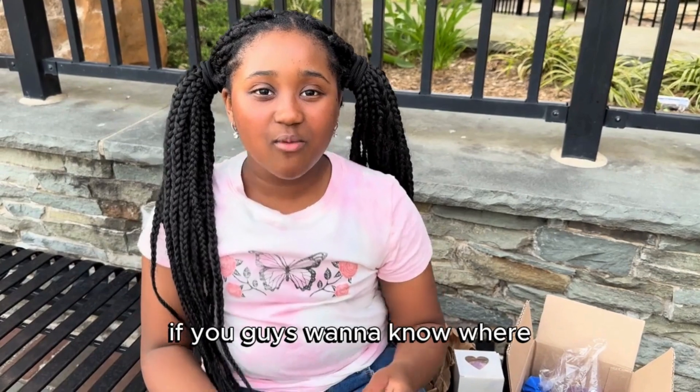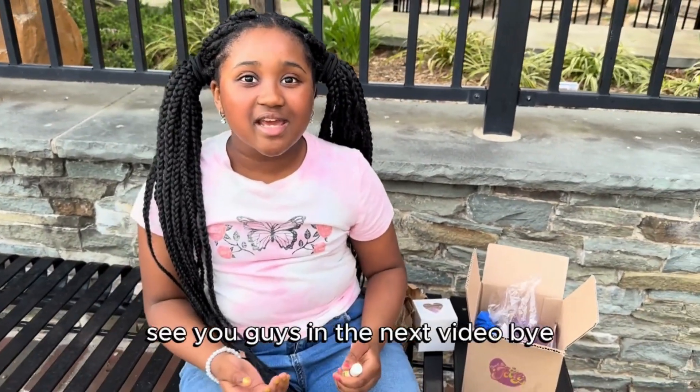If you guys want to know where to get this, check the link below. That's all folks, see you guys in the next video!